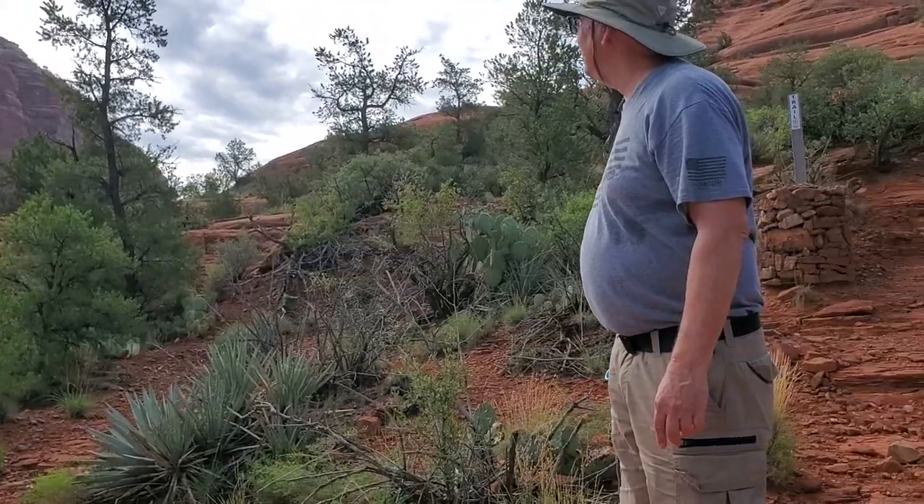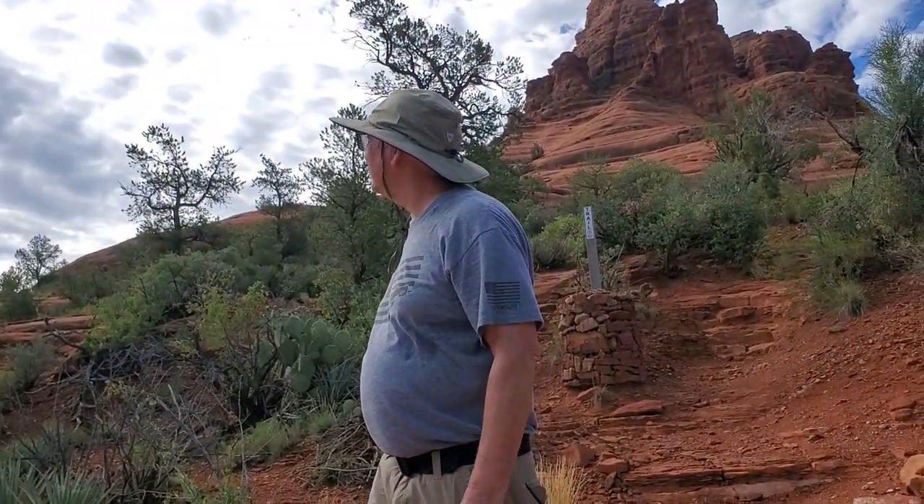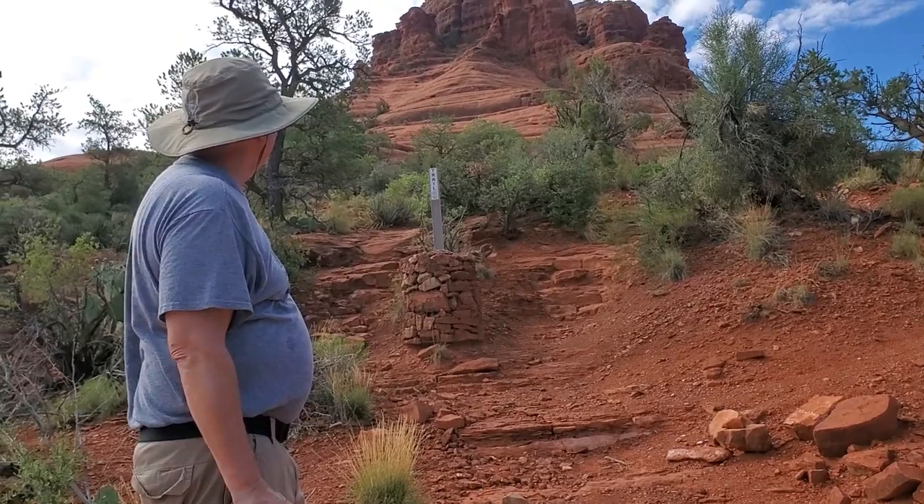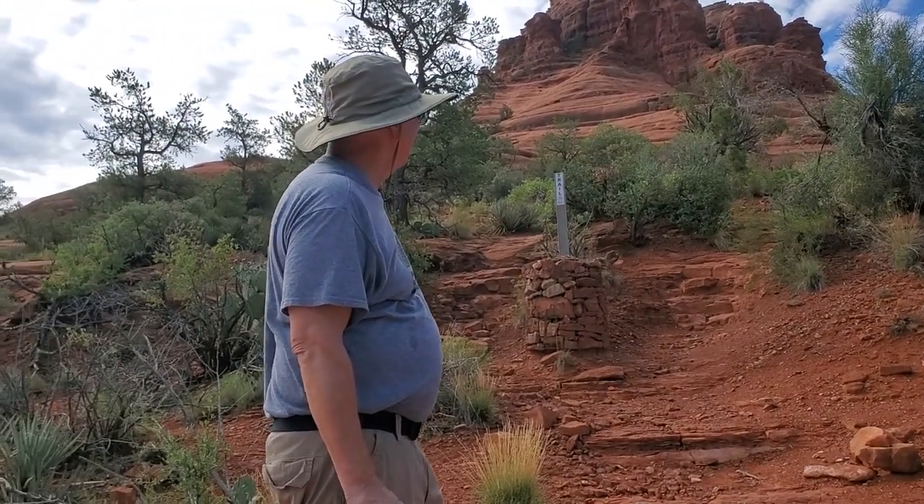We gave ourselves an hour and a half hike and then an hour or so back down. We have other things to do today too. Next is Chapel of the Holy Cross, so we're going to save some of our energy.